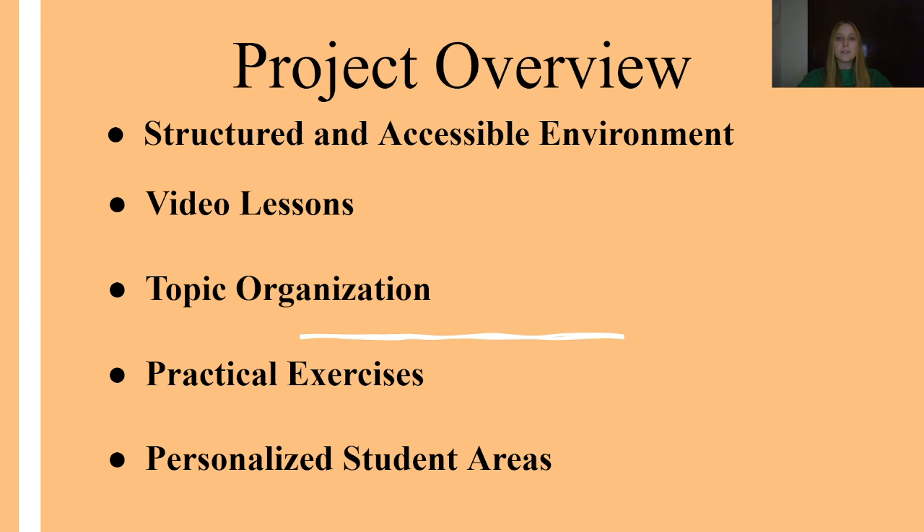Our platform is designed to provide a structured and accessible learning environment that meets the diverse needs of students. It offers a range of resources including video lessons produced by the institution's teachers, practical exercises and personalized student areas. The content is organized by key mathematical topics such as trigonometry, combinatorial analysis, functions and more, making it easy for students to navigate and engage with the material.